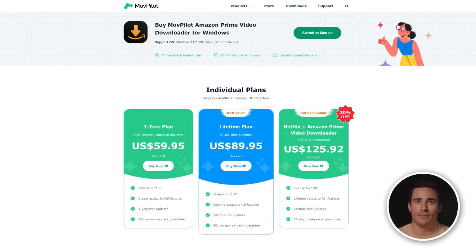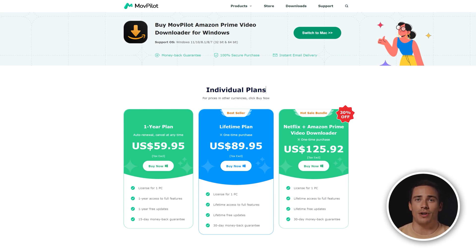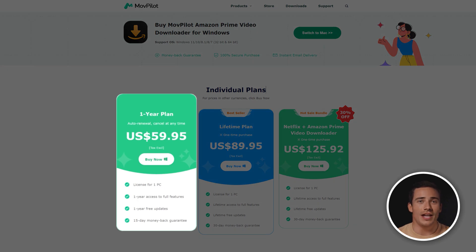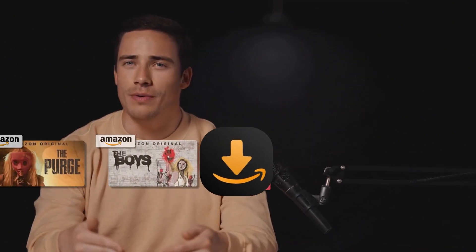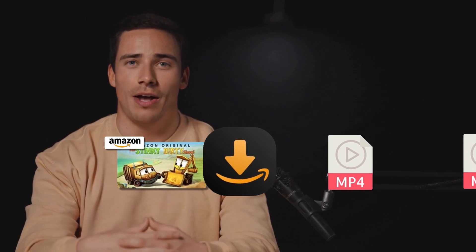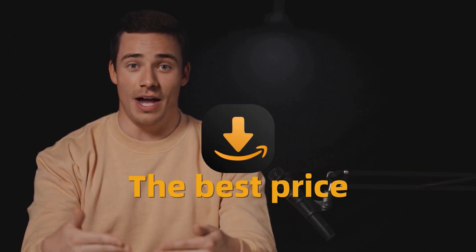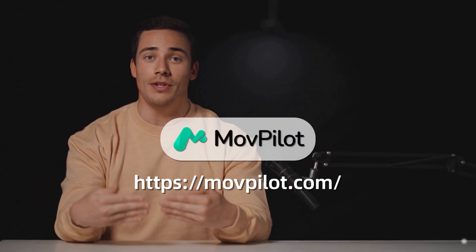As for its pricing, Movepilot Amazon Prime Video Downloader offers a free trial version and 3 subscription plans. You can start with a price at $59.95 for a yearly plan. With a fair price, it outperforms its peers as it can load any Amazon Prime Video to MP4 in high quality for offline viewing. Try Movepilot Amazon Prime Video Downloader free now.